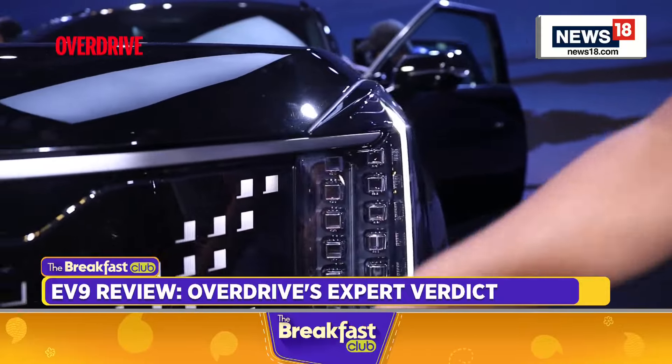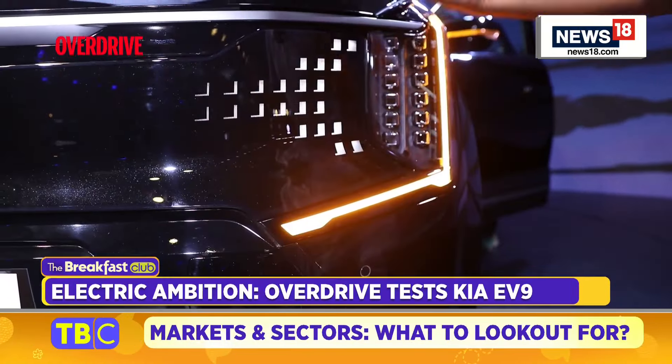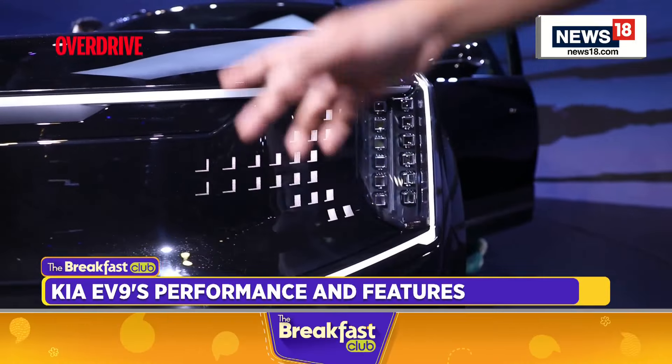This huge element is the DRL. It's somewhat similar to what you've seen in the new Seltos and Sonet but exaggerated to a higher degree. You can see the indicators working here. And there's more to it.